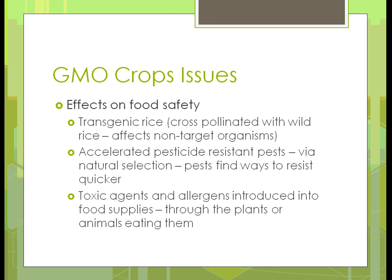What are the effects or issues on food safety? Transgenic rice is cross-pollinating with wild rice and affecting non-target organisms. We're getting accelerated pesticide resistance because there isn't the natural selection. The pests find a way to resist quicker, and then there are toxic agents and allergens being introduced into the food supply through the plants and animals eating them. A lot of research is going on right now.